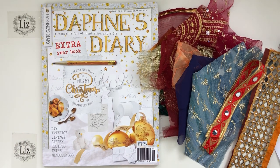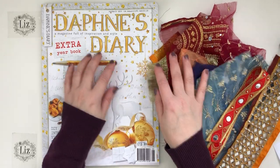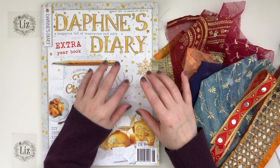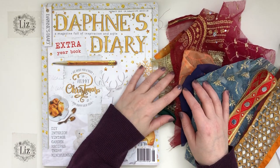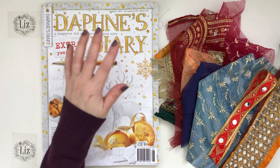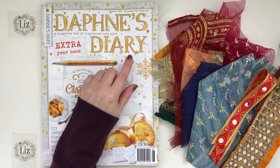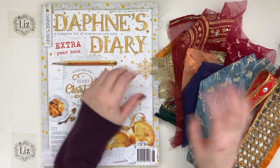Hi friends, it's Liz here at Liz the Paper Project. Thanks so much for stopping by my channel today. I have two updates to share with you: one is a consignment shop update, as well as a flip through of the Daphne's Diary Christmas edition for 2019. I'm so excited about both!